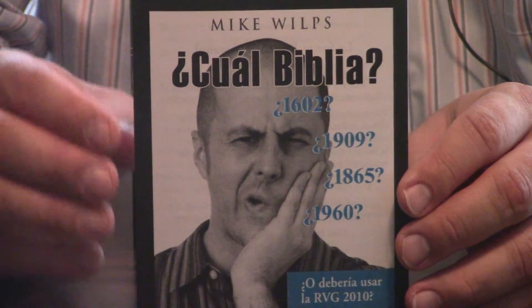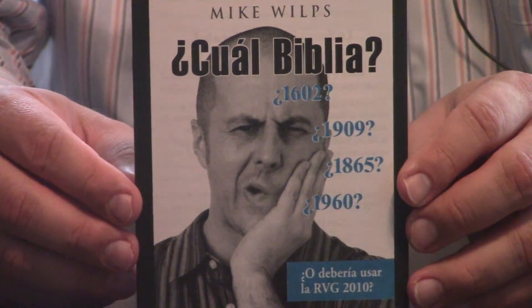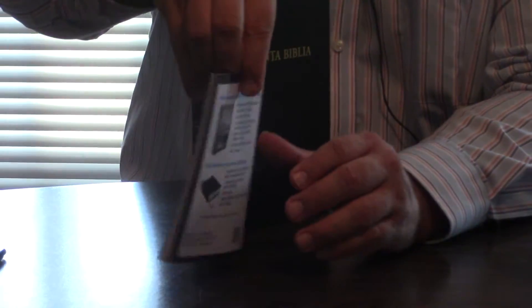This particular one is put out by Chick Publications. I was very impressed with the quality. It's a hardback and costs $17.95 from Chick. They also put in a little booklet — that's kind of their bread and butter, these little booklets. They do tracts, and David Daniels has one as well.